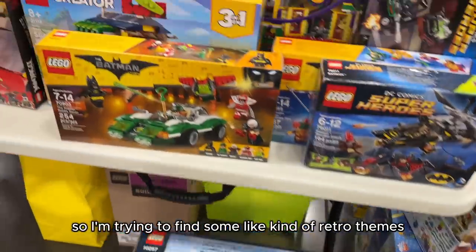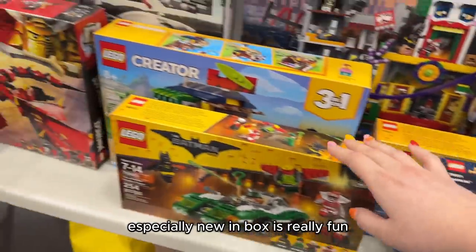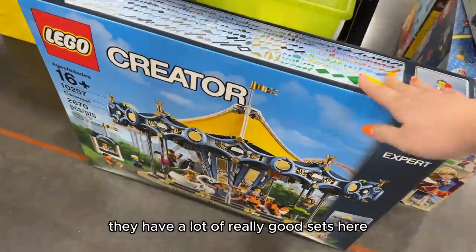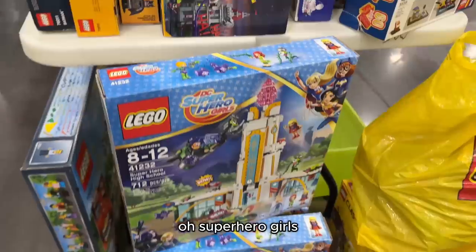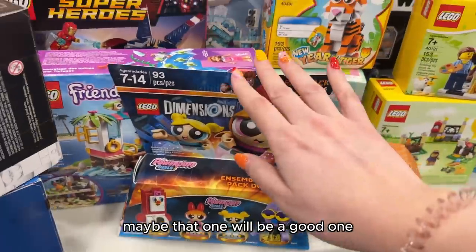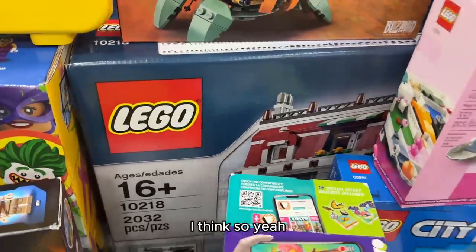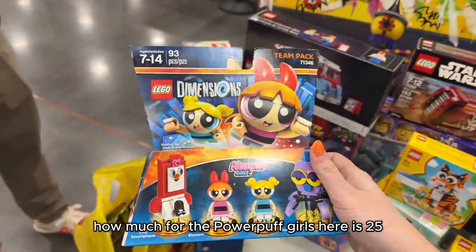The theme for the auction is retro, so I'm trying to find some retro themes — mostly IP sets, especially new in box — as well as some minifigures. They have a lot of really good sets here. Oh my goodness, Superhero Girls! These are so good. There's some Star Wars. Is that the Pet Shop? I think so. Let's check some prices — how much for the Powerpuff Girls? Powerpuff Girls is $25.